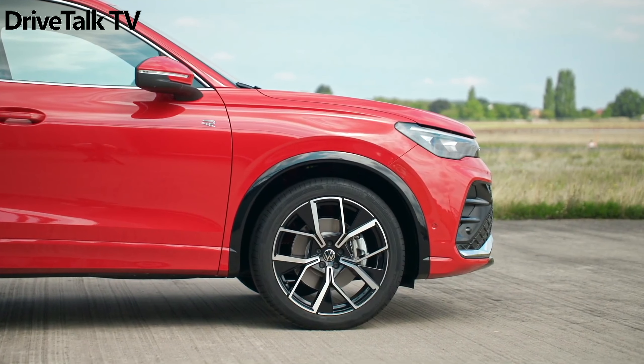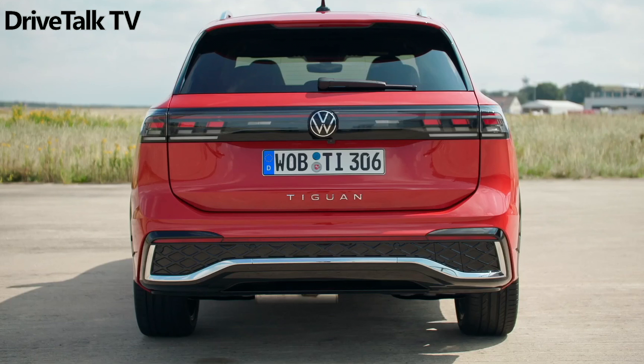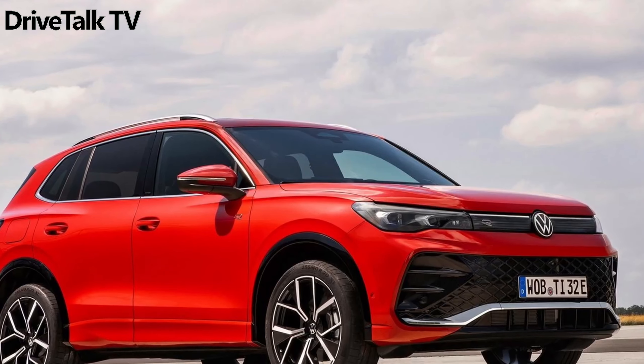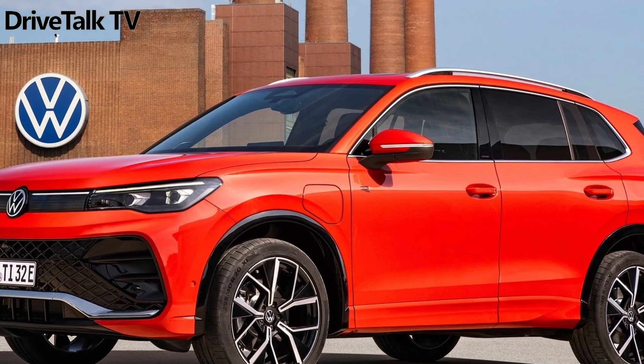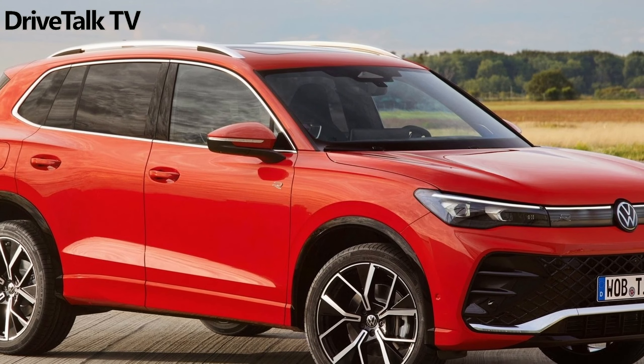We've already touched on the newfound curves, which give the car a warmer, more organic look, not to mention a more muscular stance that brings it closer to the bigger Touareg, thanks to flared rear fenders and a pinched waistline. It doesn't move much closer to its big brother in terms of size, though. The new Tiguan switches to Volkswagen's modern MQB Evo platform, as used by the Golf, Passat, and Audi A3.